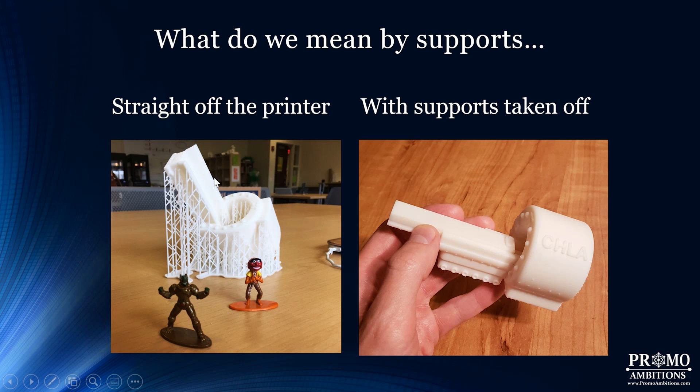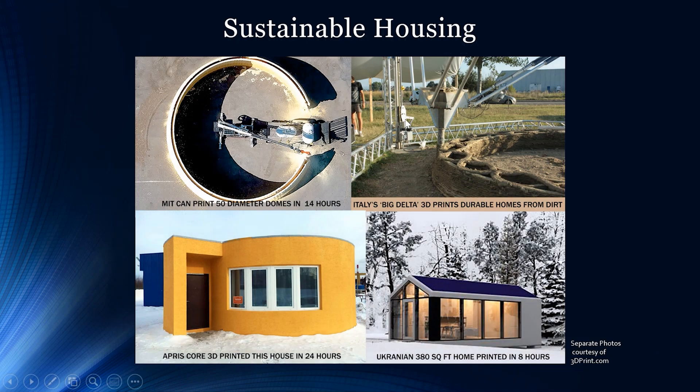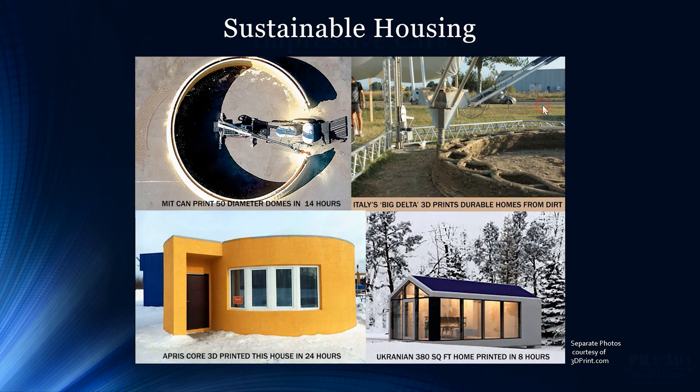So what exactly are supports? Here you can see a 3D printed MRI toy straight off the printer with all its supports, and then what it looks like with the supports removed. Support structures are not meant to be part of the finished model — they support parts of the model during the printing process, creating a foundation for layers to build on. If an object is complex, it will always have extra supports when it comes out, but you simply snap them off and sand down any jagged edges.